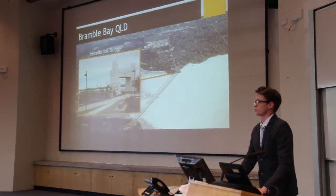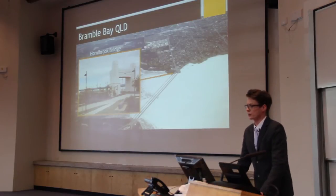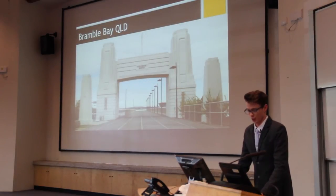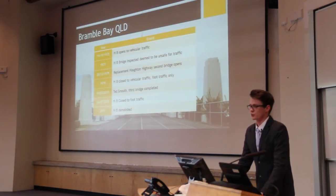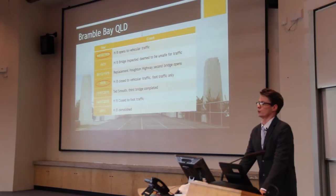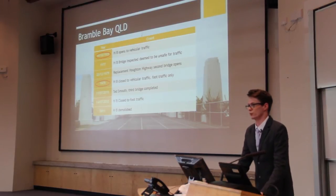The Hornibook Bridge was built in Bramble Bay, Queensland. This is a picture of it here in its current day form. The bridge was opened in 1935 to vehicular traffic, and in 1979 it was closed to foot traffic only due to extensive deterioration of the timber roadway.